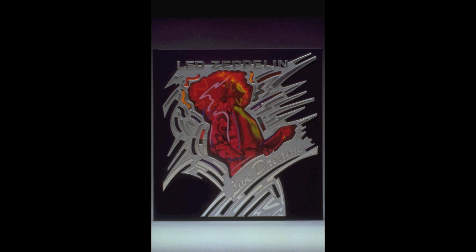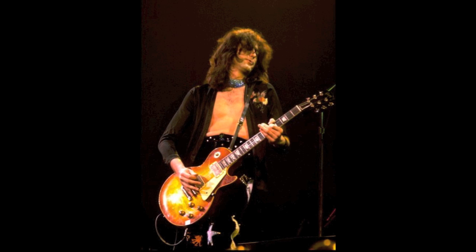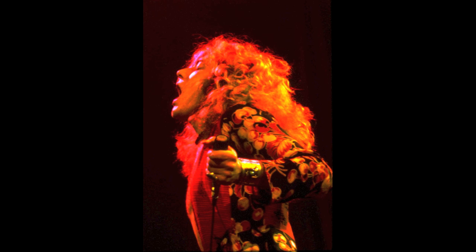Unfortunately, the limited availability and high price tag kept it out of reach for a majority of Zeppelin fans. Now, almost two decades later, Live Dreams is back and available to fans as an iPhone app.